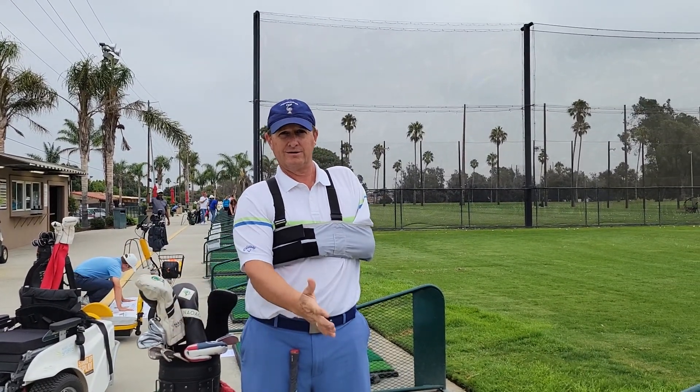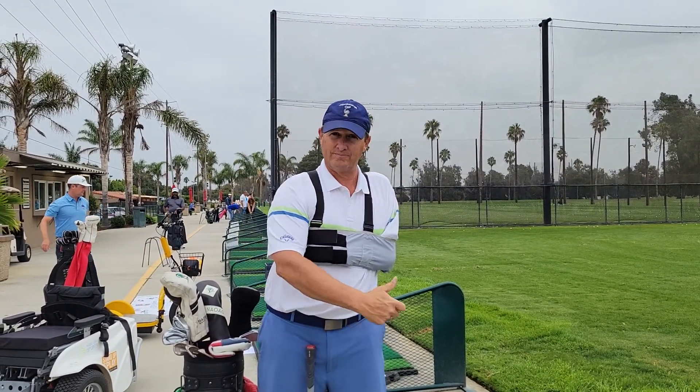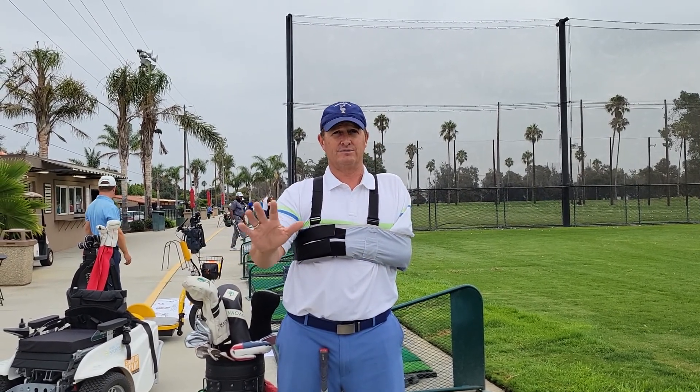The number one player in the world is a fore-hander. The number two player in the world is a back-hander. So play either way, really.